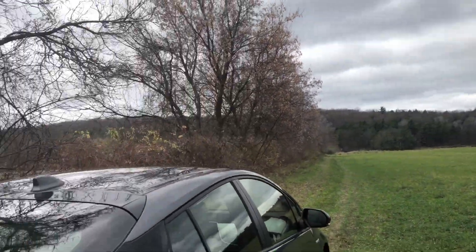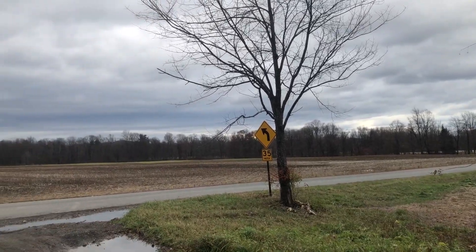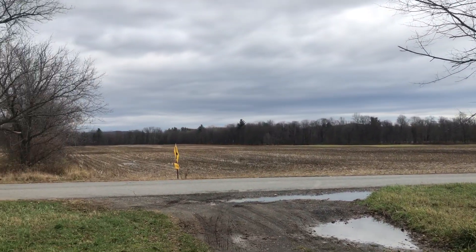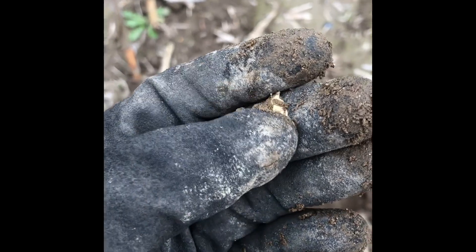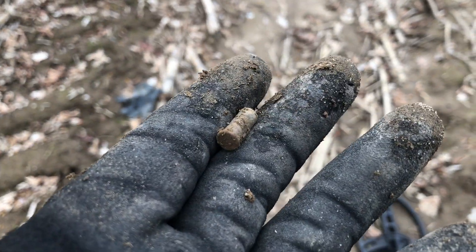All right guys, we made it out here upstate — there's some fields, maybe some farms, maybe some woods, stay tuned. First signal, first target is some foil — I'll get used to that — but the coins and stuff are out here. First bullet of the trip, a nice .22 shell.